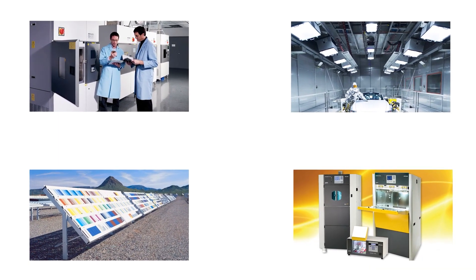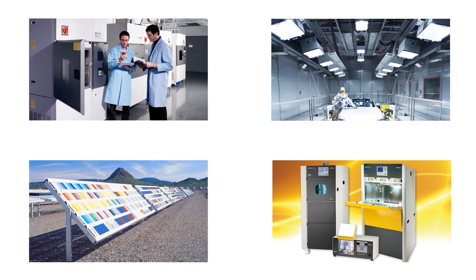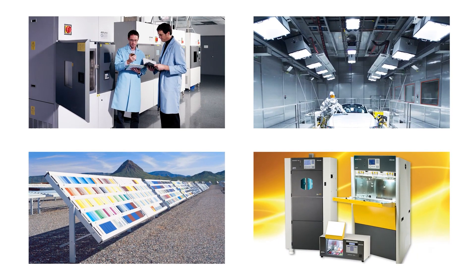Atlas Material Testing Technology — a business unit of Amitec and the global leader in weathering testing technology.